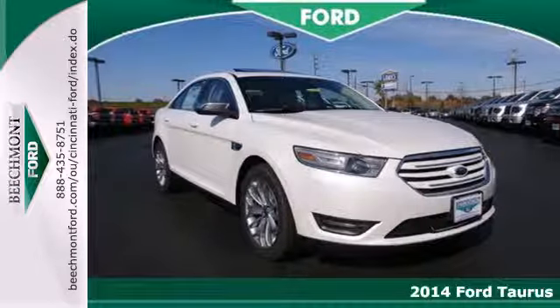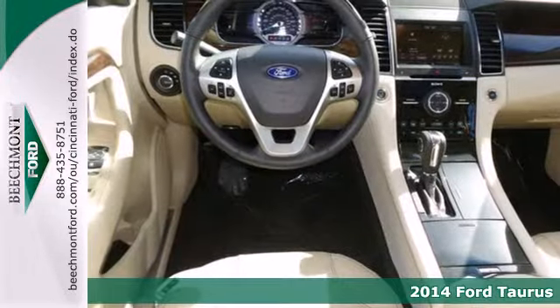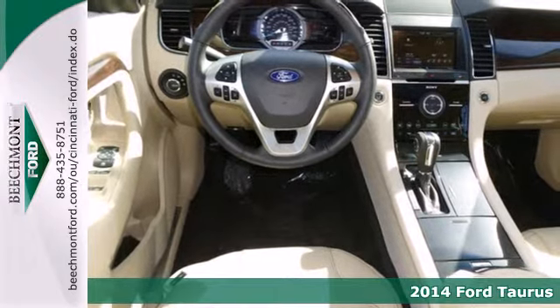It's a 2014 Ford Taurus. Even standing still, this family sedan is bold and powerful.